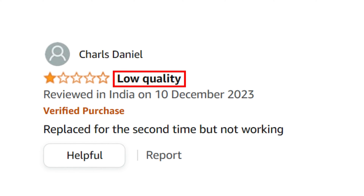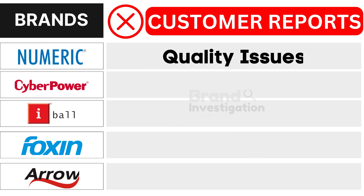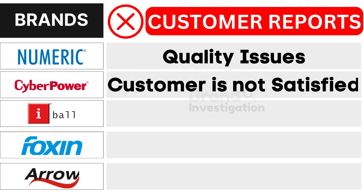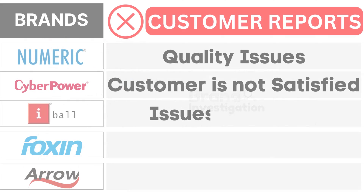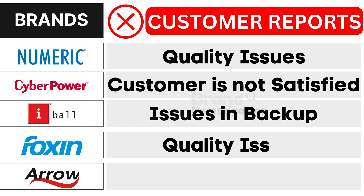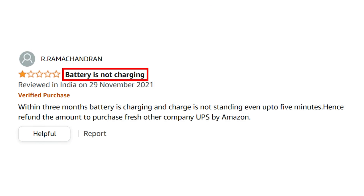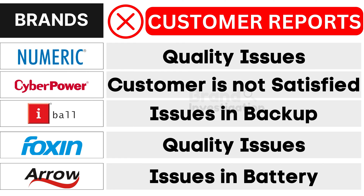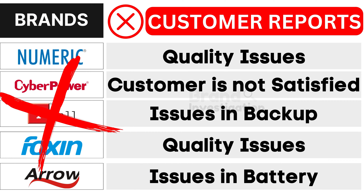First, Numeric UPS brand faces quality issues. Second, CyberPower UPS brand grapples with customer dissatisfaction. Third, Eyeball UPS brand encounters issues in backup. Fourth, Foxen UPS brand confronts quality issues. And fifth, Aero UPS brand suffers from battery issues, as reported by customers. As a result, customers have strongly opted to avoid these brands.